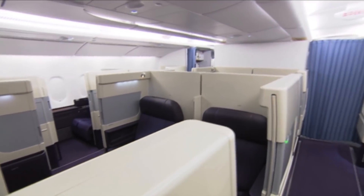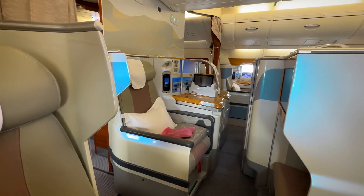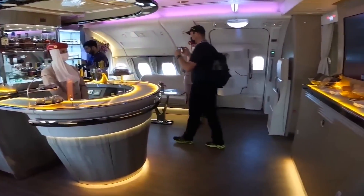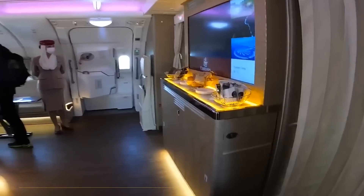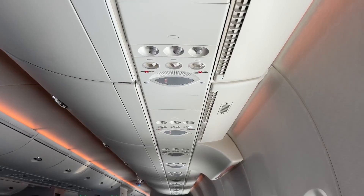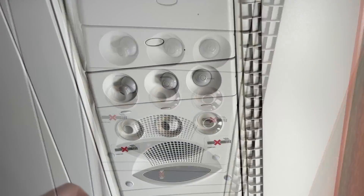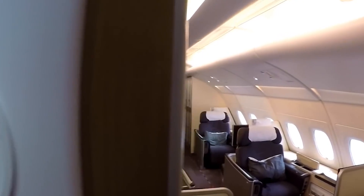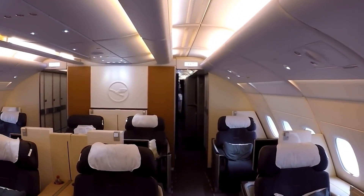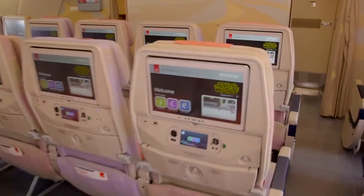The plane features a cabin pressurization system that maintains an altitude equivalent of around 5,000 to 6,000 feet — lower than the industry standard of 7,500 to 8,000 feet — which helps decrease fatigue and discomfort. Air circulation is highly efficient, with the entire cabin air refreshed every two to three minutes using HEPA filters that remove 99% of airborne particles. The dual-zone system allows different parts of the aircraft to be independently controlled, providing optimal comfort in each cabin.